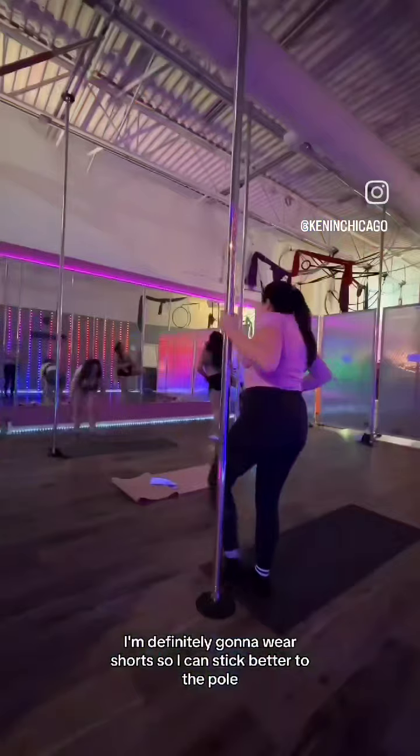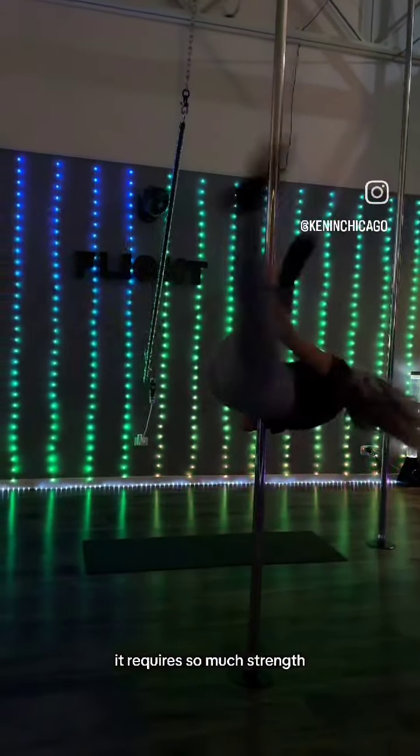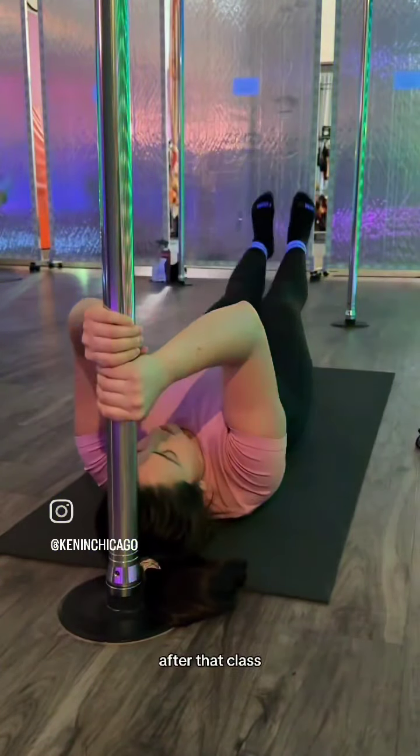Wear any athletic clothing, but next time I go I'm definitely gonna wear shorts so I can stick better to the pole. The owner Michelle made this look easy, but it's honestly so hard — it requires so much strength. But as you can see from me, you don't have to be a pro. You can be any level and they'll help you modify.